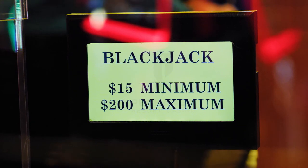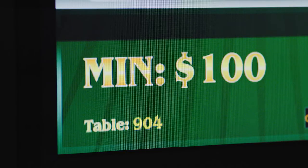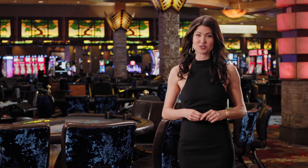The first thing to note is that each table has its own betting minimum displayed on that table. Before you sit down, make sure you're comfortable with that minimum. Before joining a game that's already in session, it's polite to ask the players if they don't mind you joining their game.